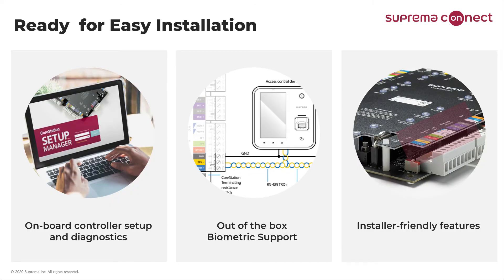All products in the CoreStation family are designed with enterprise-level capability and capacity so that you can deliver the solutions that customers need, but usability of the products is also a priority. With this in mind, there are features that make installation and maintenance easier, thus reducing overall costs. The CoreStation Setup Manager, for example, helps speed up installation by allowing easy setup and testing using onboard diagnostics without having to install software.